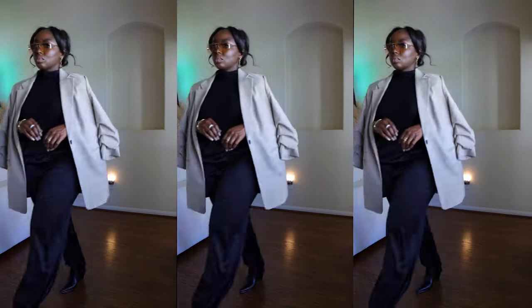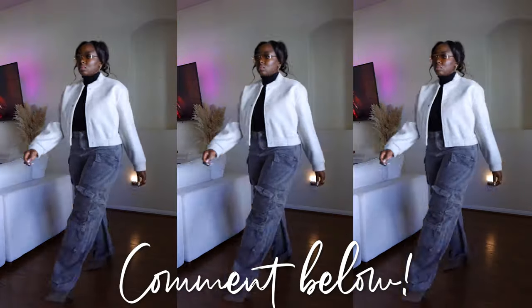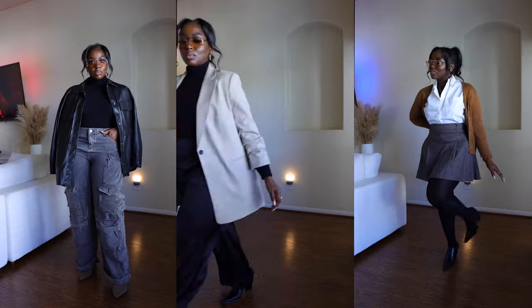Those are all the looks! I had so much fun filming this. If you want to see more lookbook-type videos, let me know in the comments — I'm more in my fashion bag now. Let me know which look is your favorite, and all the links are below. Follow me on all socials and I'll see you in the next video!